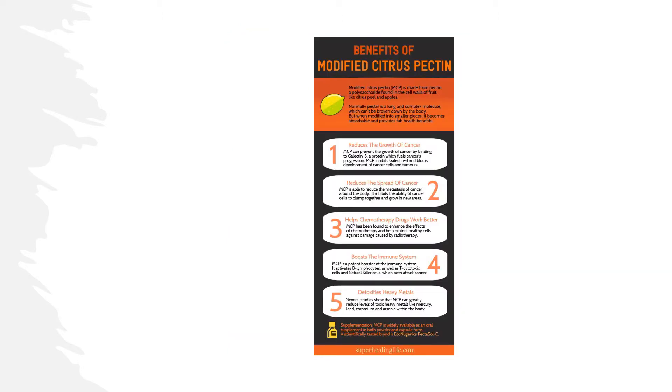The highest amount of pectin is present in citrus peel like orange, lemon and grapefruit, and in apple pulp. Other major sources include quince, plums, gooseberries, cherries, apricots and carrots.